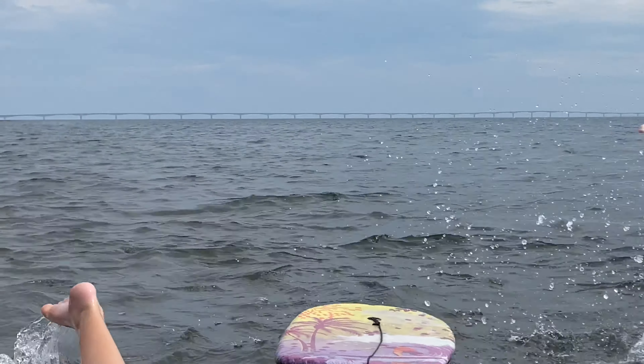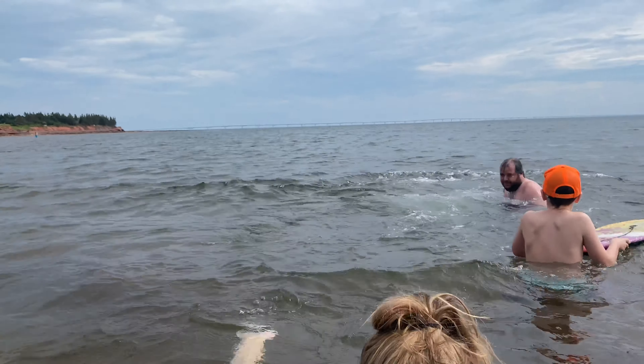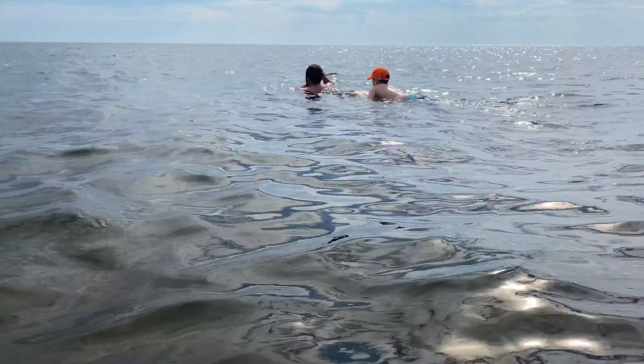Look at the bridge, you guys — this bridge, the Confederation Bridge, connects PEI where we live to the mainland over there. The bridge is huge. This water is so incredibly warm. The last beach day we had last weekend it was freezing, and this water is beautiful — what a difference. We're on the south side.